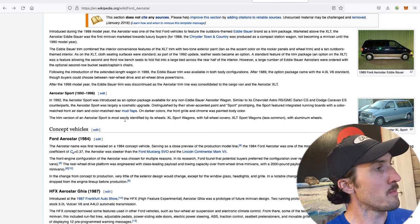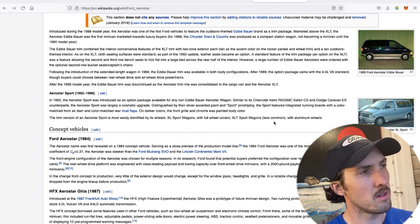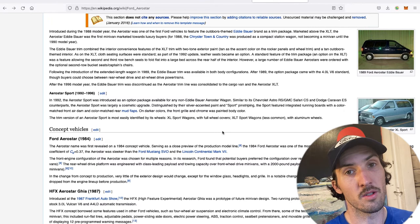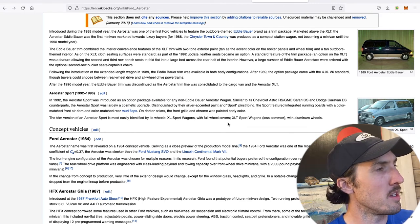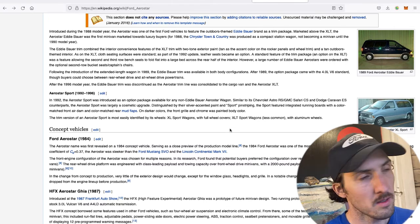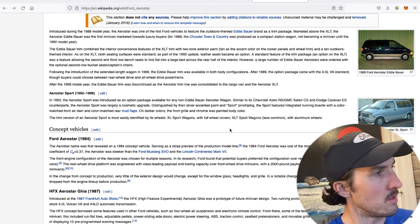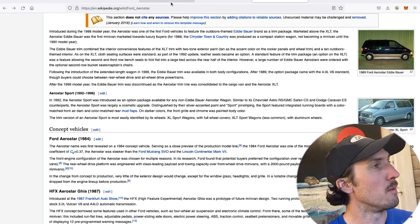Wikipedia says the trim version is most easily identified by its wheel covers, but I'd totally disagree — I think those wheel covers were used on other non-sport Aerostar editions too. I'd say the running boards and the grille are the most easily identifiable features, in addition to the word 'Sport' on it. Perhaps I should go in and alter the Ford Aerostar Wikipedia page — I think I now have as good standing as anyone. XL sport wagons came with full wheel covers; XLT sport wagons — less common — had aluminum wheels. An Aerostar sport with alloy wheels is extremely rare in my experience.